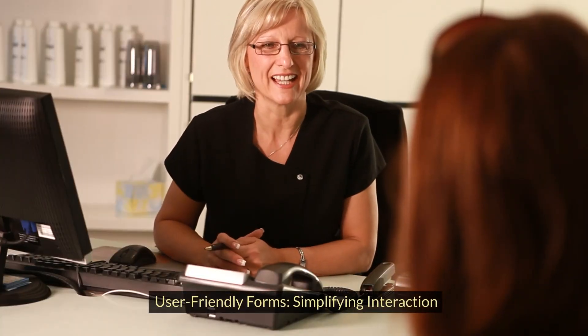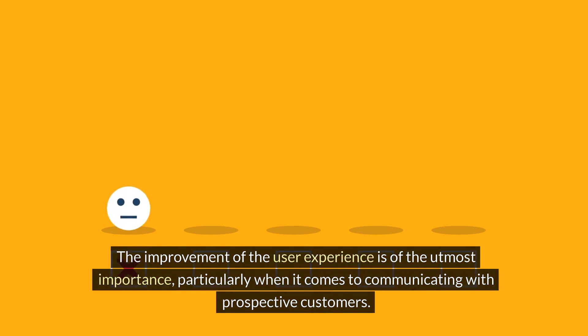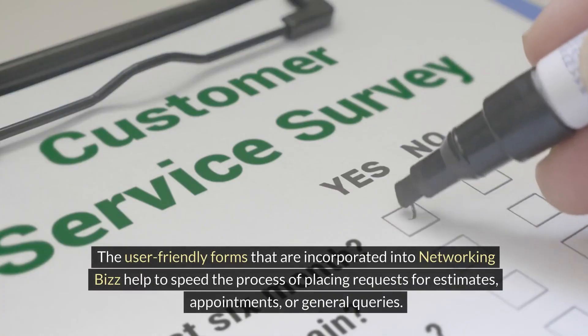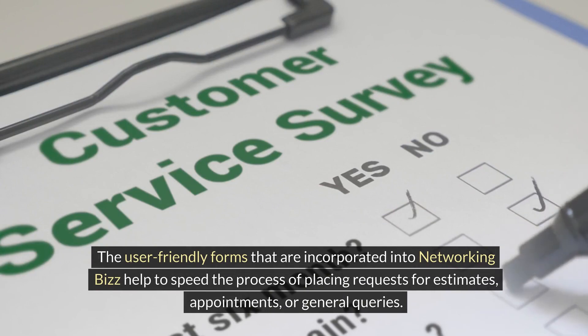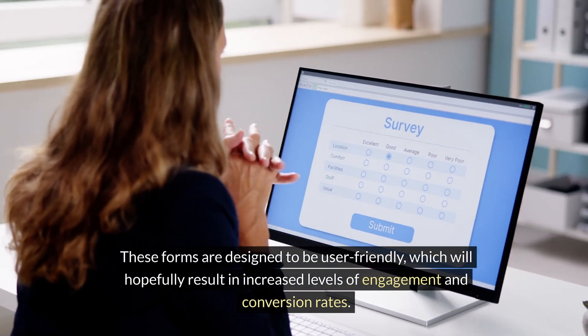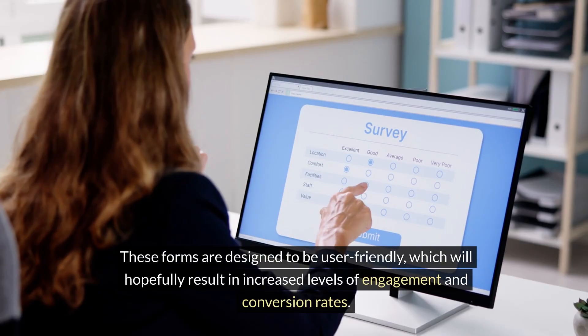User-friendly forms simplify interaction. The improvement of the user experience is of the utmost importance, particularly when it comes to communicating with prospective customers. The user-friendly forms incorporated into Networking Biz help speed the process of placing requests for estimates, appointments, or general queries. These forms are designed to be user-friendly, which will hopefully result in increased levels of engagement and conversion rates.